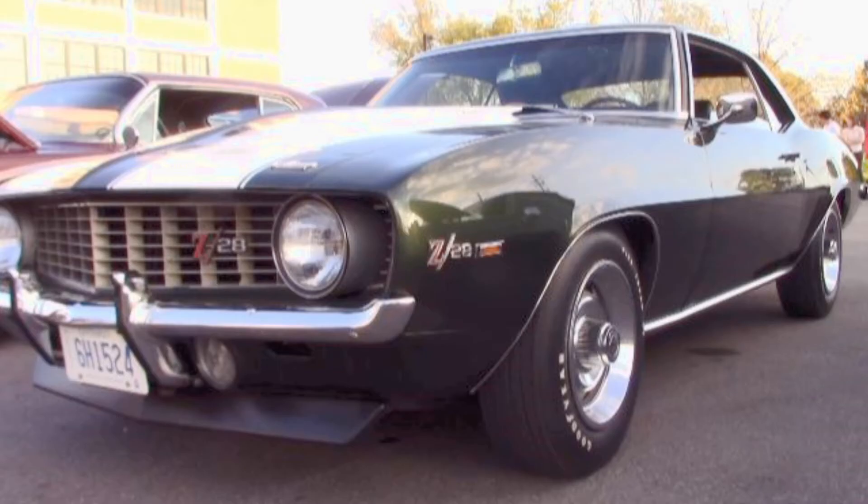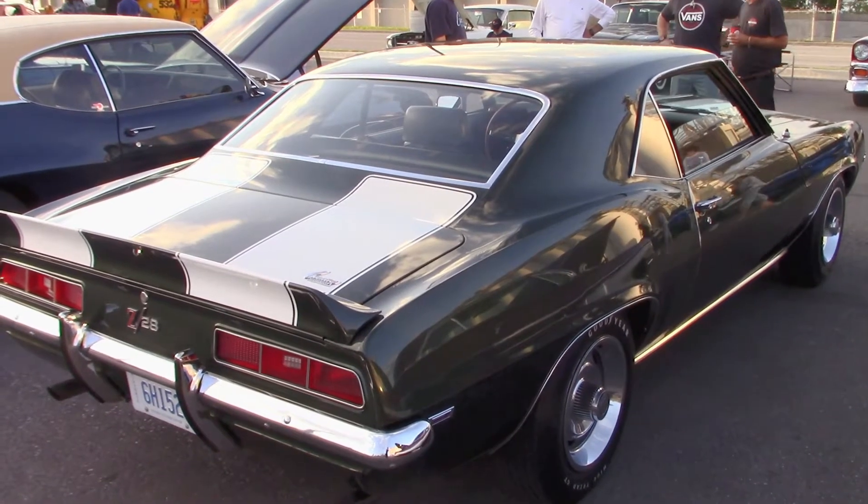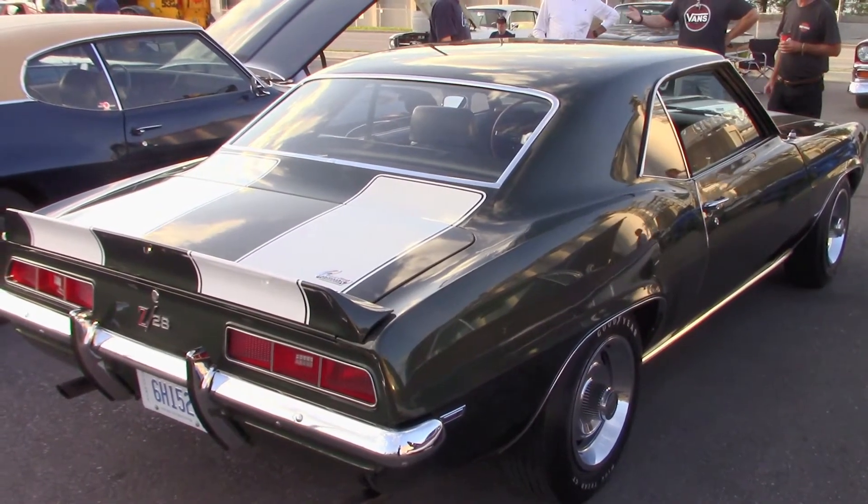Hi again and thanks for joining me. Here's another of our great local cars and owners. I ran into Joe for the first time on the Powerhouse Cruise. Joe owns this beautiful 1969 Camaro Z28. I asked how he found the car.